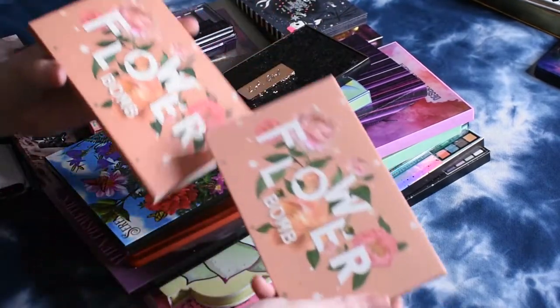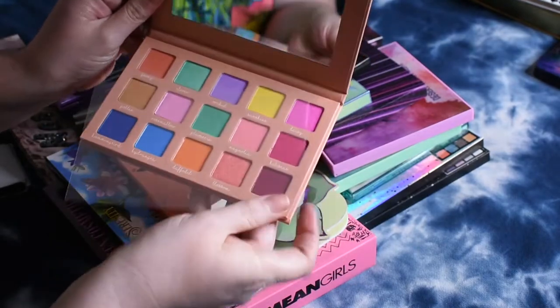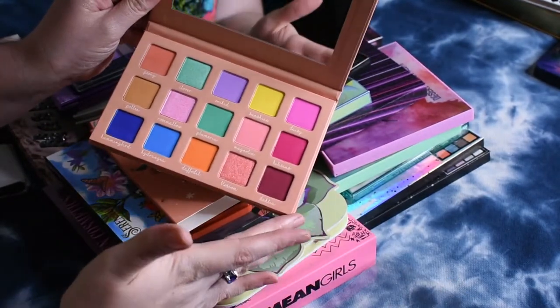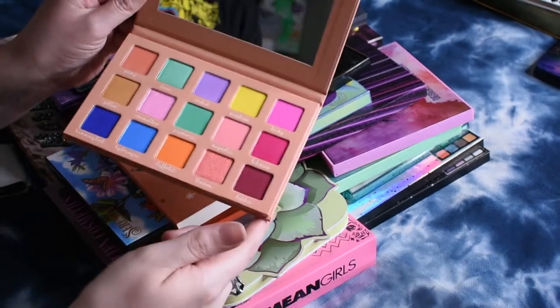First off is the Flower Bomb palette from Midas Cosmetics. I picked this up at the same time that I picked up the Lemonade palette, so if it's as dried out as that one, I'll probably let this one go too. But I haven't gotten a chance to try it yet.